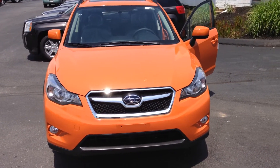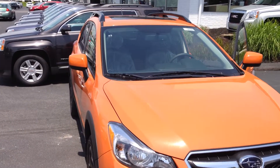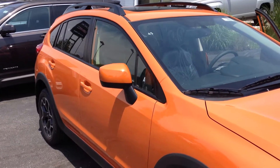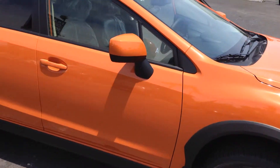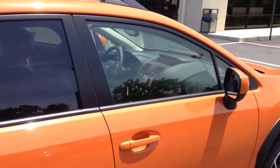Hello Adam. Thank you for taking the time to inquire with us here at Wilkins Subaru. Wilkins Automotive has been family owned since 1949 and we take pride in serving our customers. My name is Eli, one of the internet specialists, and I'd like to take two minutes to personally show you the 2014 Subaru Crosstrek Limited.